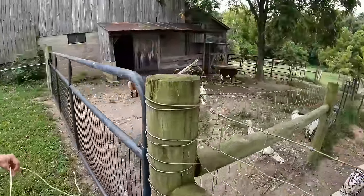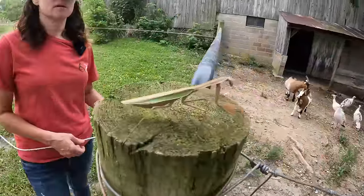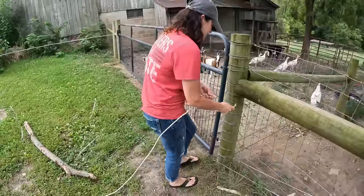Look, you got a visitor right here in front of you. A praying mantis — he's a big one. Here, fly away. Jumped on my hand!